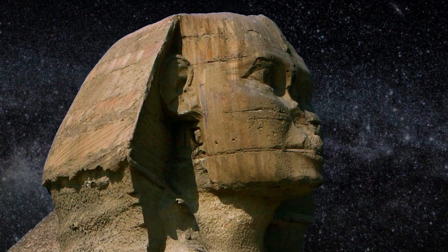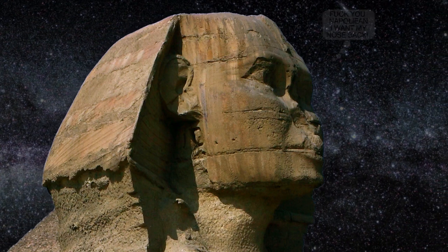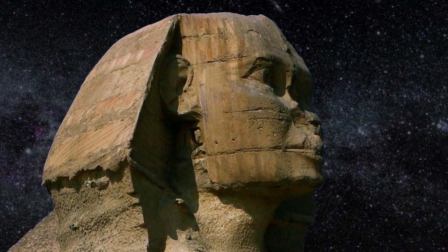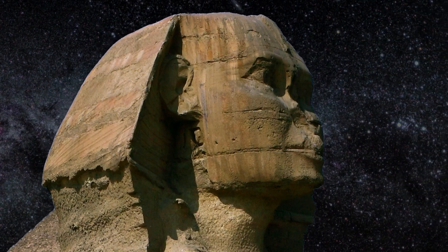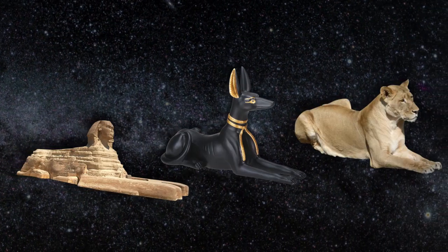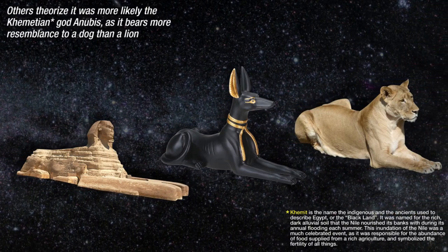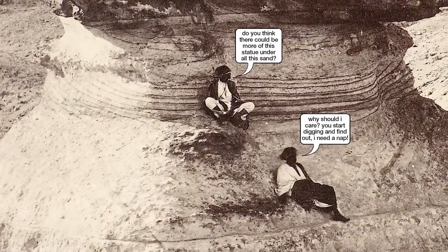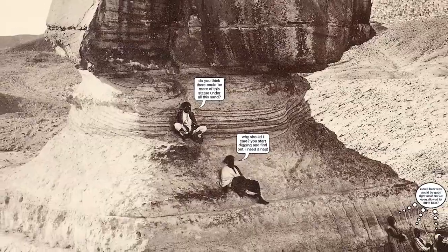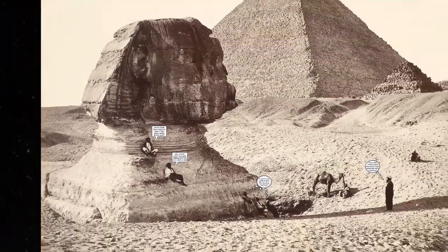Among others, Graham Hancock theorizes that the Sphinx once had the head of a lion, as the monument would have been pointing directly at the Leo constellation 12,000 years ago. It was probably carved into the likeness of the pharaoh Khafre when he ruled Egypt 4,500 years ago. Others theorize that it was more likely the Egyptian god Anubis, as it bears more resemblance to a dog than a lion. The Sphinx was buried up to its neck until the late 1800s — who knows how many times it's been buried, forgotten, and then rediscovered.